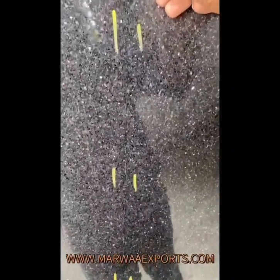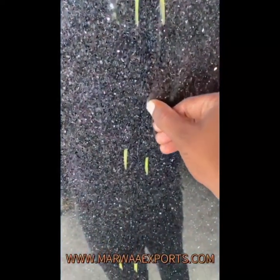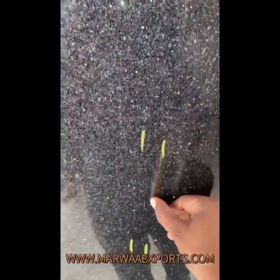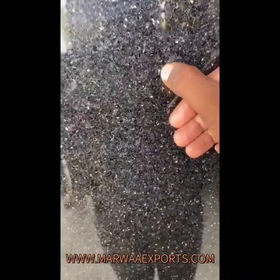Hi friends, this is Mustafa from Marva Exports. You can see this line here. This slab is 140 centimeters in height and 330 centimeters in length. The galaxy quality is very good — gold galaxy. This is how the line looks, and if you stand from a long distance, it is not visible.